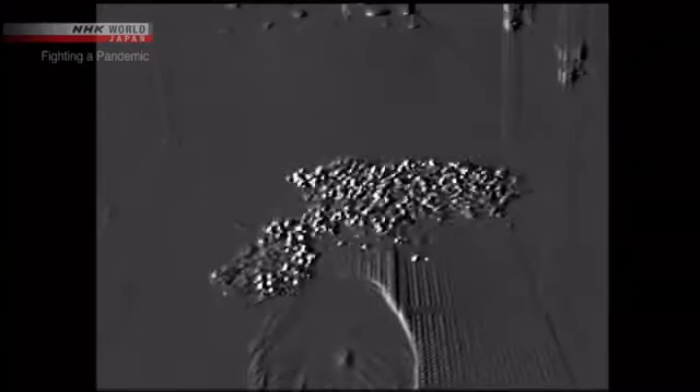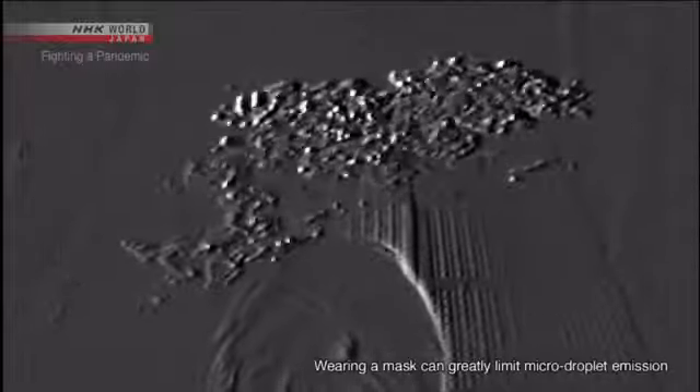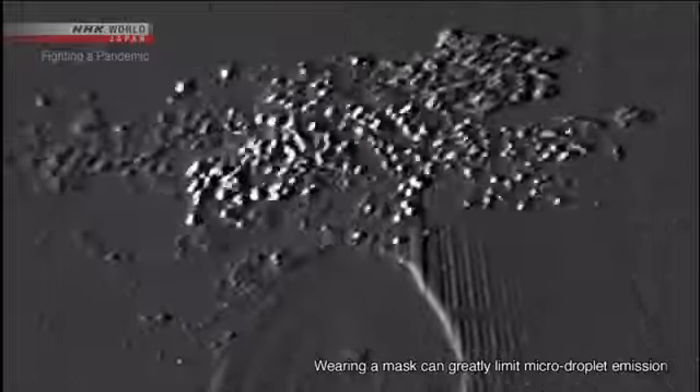Let's take a look from a different angle. They're small and light — you can see them drifting through the air. These are micro-droplets.